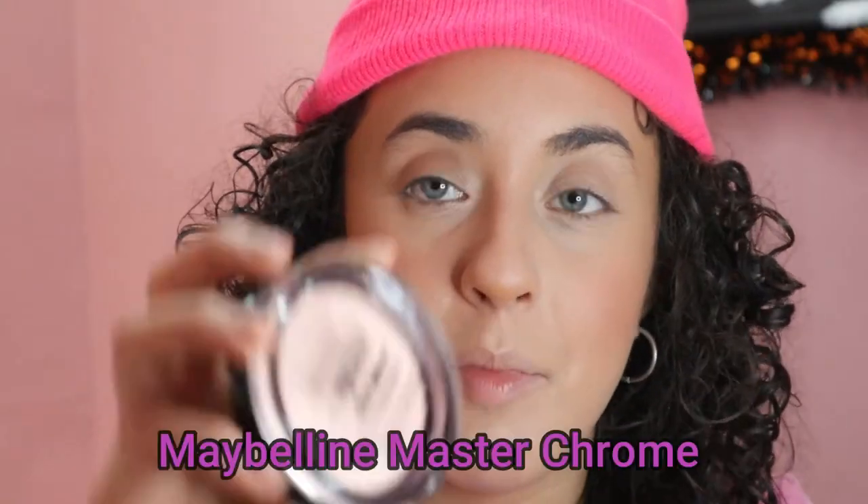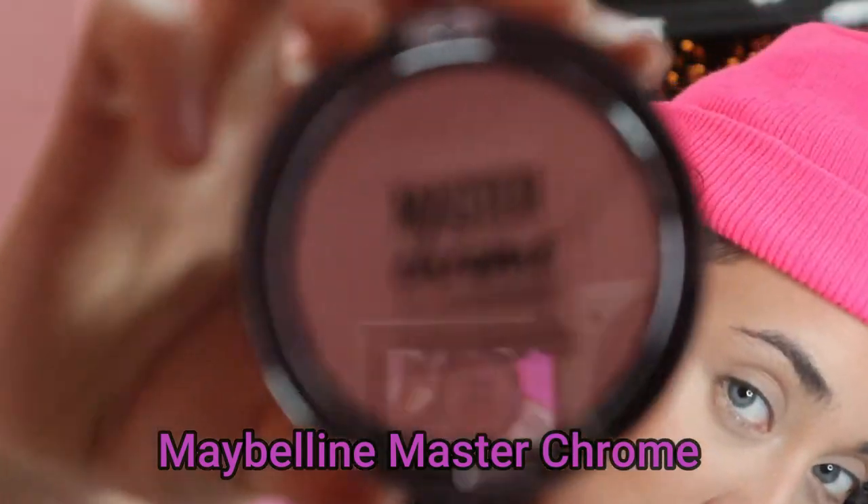We're going to be using the Maybelline Master Chrome — this highlighter was $9.99. I'm not going to wet the brush at all; I'm just gonna go right in. This is $10 — she said hi, I'm here. She said I'm the master of chrome. This is good, you can't deny this — this literally just gave me such a glow, and this color is rose gold molten. I very much like that.